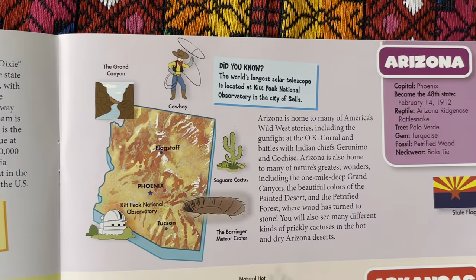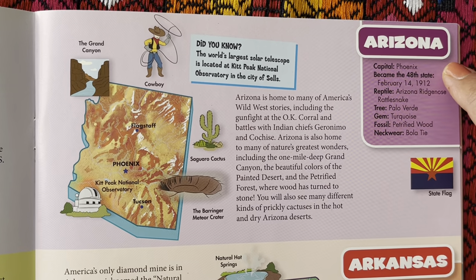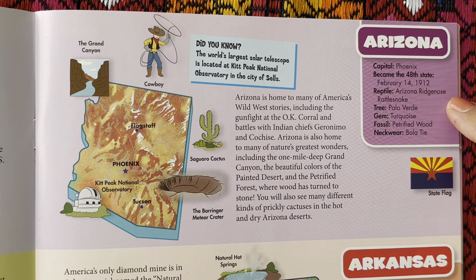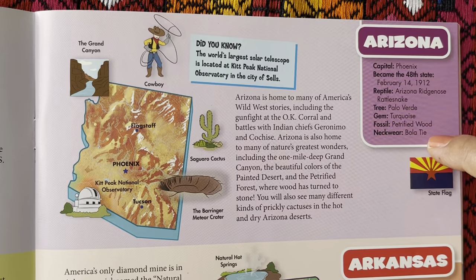We've got Arizona. The capital is Phoenix. It became the 48th state on February 14, 1912. They have the reptile, the Arizona Ridge Nose Rattlesnake. The state tree is the Palo Verde. The gem is turquoise. Fossil is petrified wood. Neckwear is the bola tie.